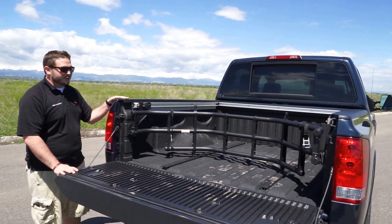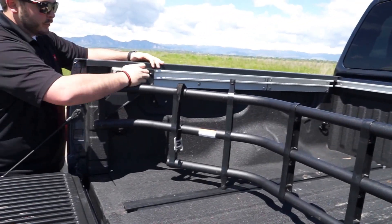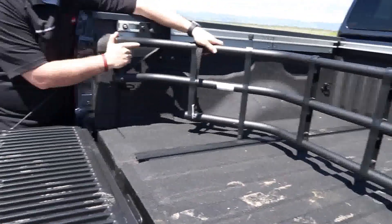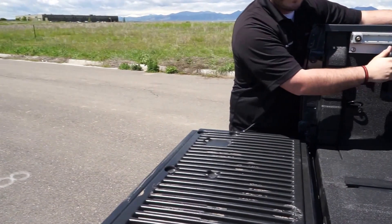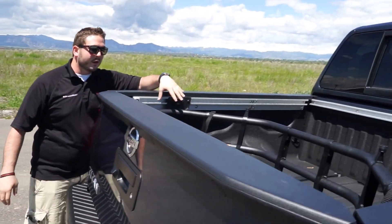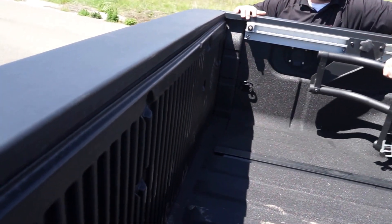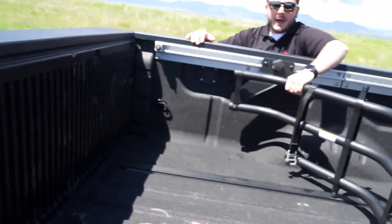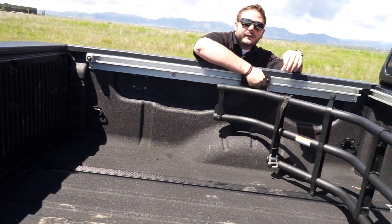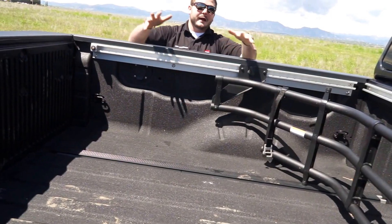As my dad John pointed out, you can actually adjust this extendable cargo system any way you'd like. Just loosen it right here and you can push it all the way to the front. If you wanted to sandwich something between the tailgate and this system, you can do that. You can go all the way back with it and tighten it down, giving you a nice secure area where a package or whatever you need isn't going to go anywhere.